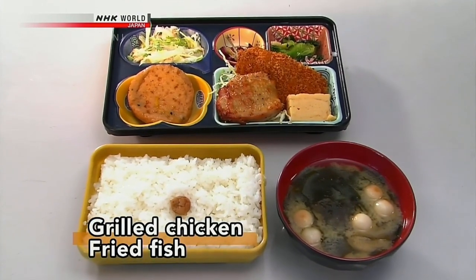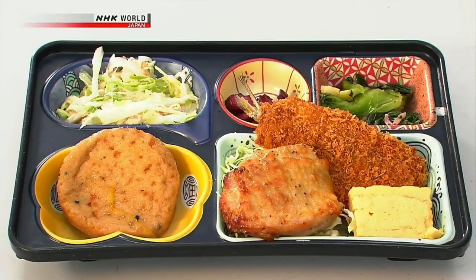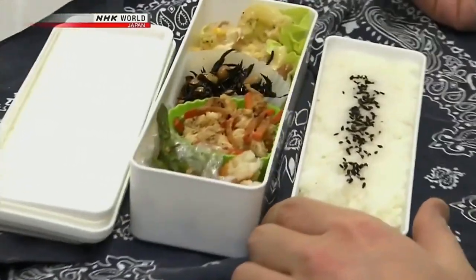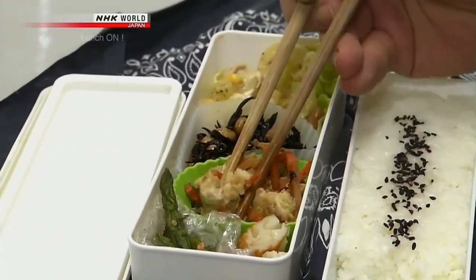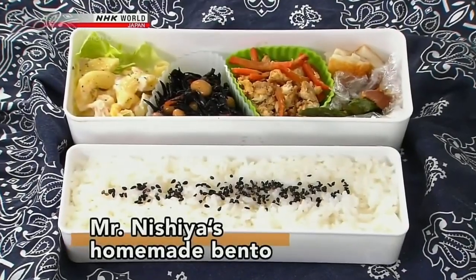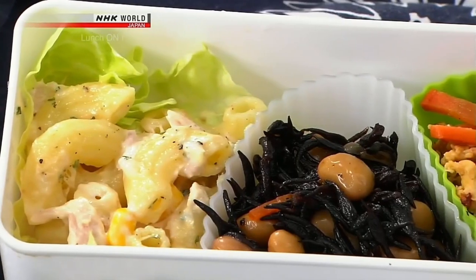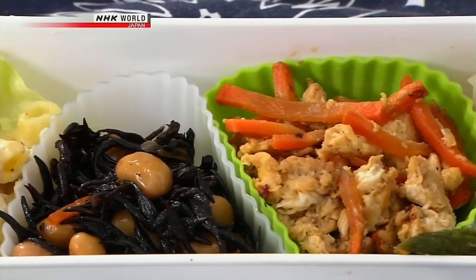This is Mr. Tezuka's lunch on this day. As Mr. Tezuka is single, he says he really appreciates the delivery bento available at the cafeteria. It looks like Mr. Nishia has homemade bento. Mr. Nishia, too, is single, but he packs his own bento every day. It seems he does this for a reason.